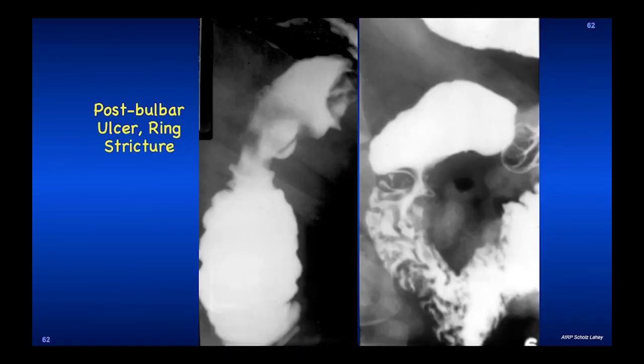This is a post-bulbar ulcer. We used to see these very commonly before acid suppression therapy. The scar that forms as this post-bulbar ulcer heals will retract toward the pancreas, because this side has nothing to hold it in place whereas the pancreas is fixed — producing an annular impression on the lateral wall. Incidentally, this little line has been called Hampton's line, which proves this is a benign ulcer. If it were malignant, this would not be a thin mucosal undermined edge but would be thick, nodular, and abnormal.